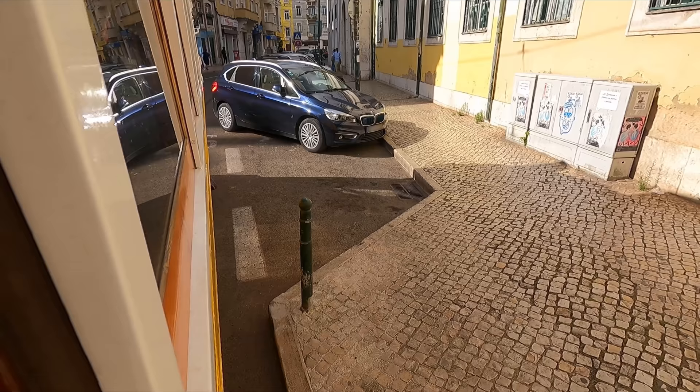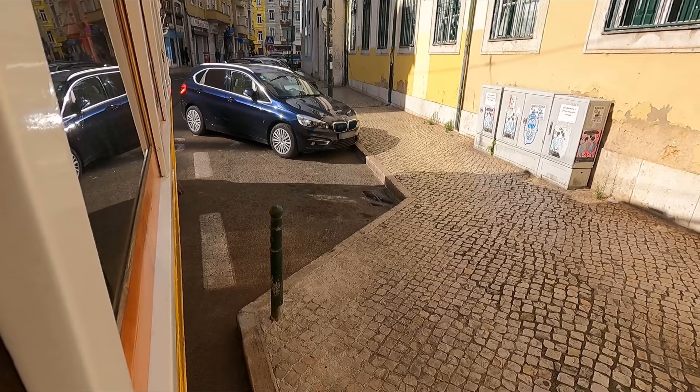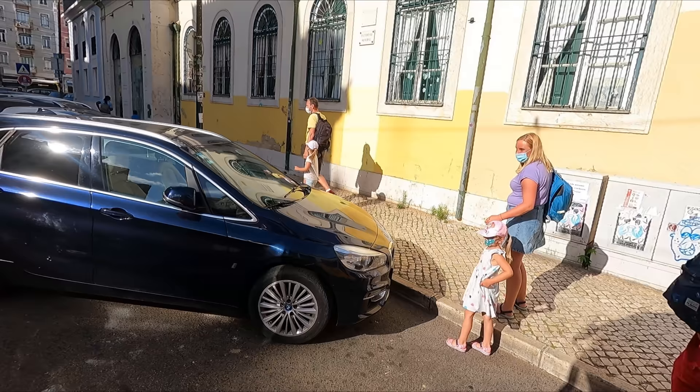We then hit a bit of a problem, as someone had decided to park their BMW just outside the dotted line, blocking the path of the tram. With the owner nowhere to be seen, the tram driver had to call the police to get them to organise someone to tow the car — a process that would apparently take at least 45 minutes. As we were so close to the end of the line by this point, I just decided to call it a day there.